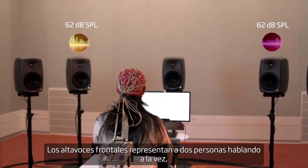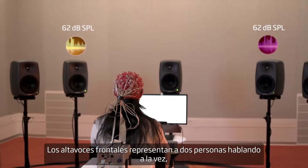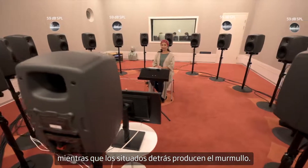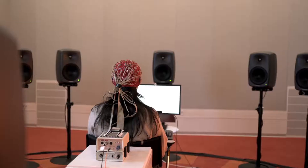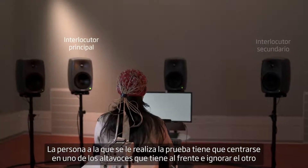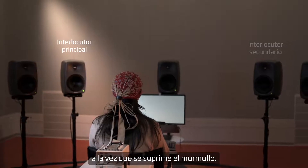The loudspeakers in front represent two people talking at the same time, while four loudspeakers behind create babble noise. The test person has to focus on one of the speakers in front and ignore the other, while suppressing the babble noise.